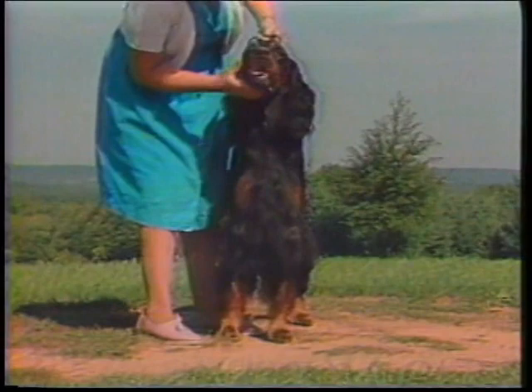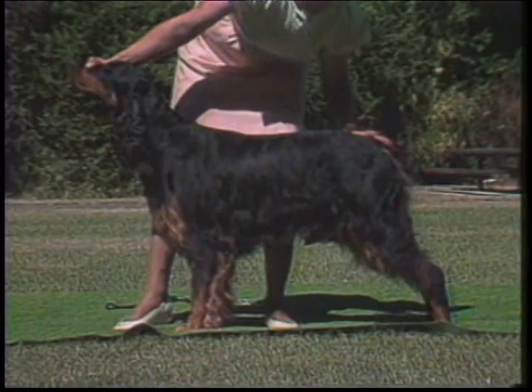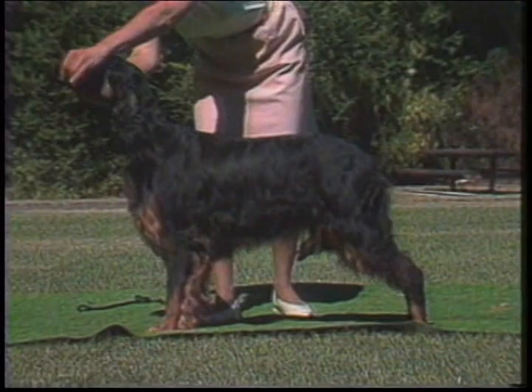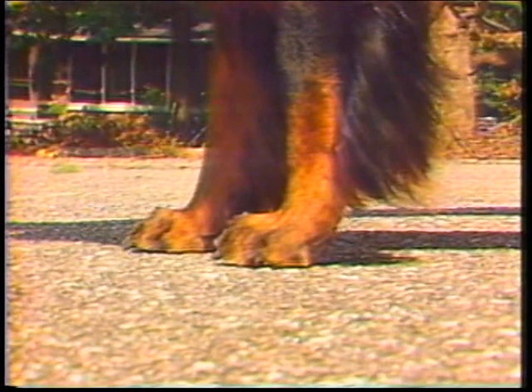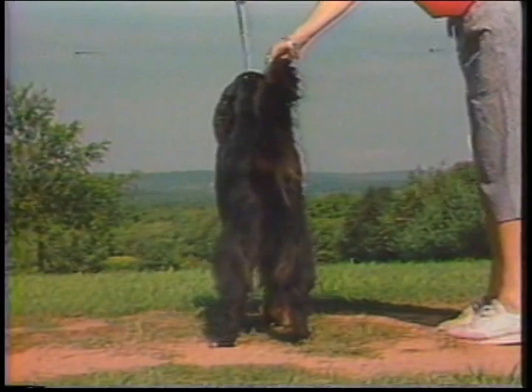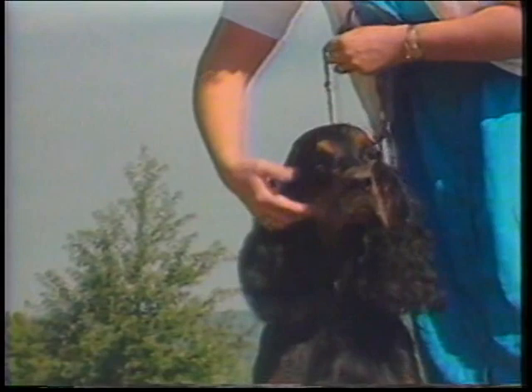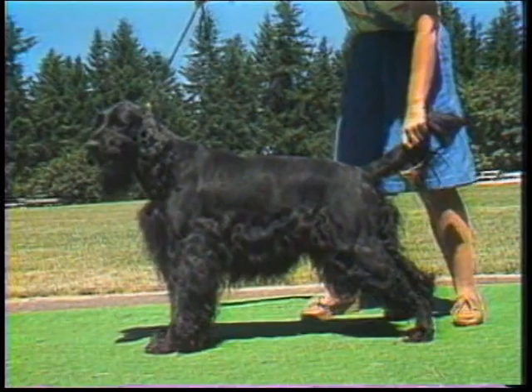Three, on the throat. Four, two large clear spots on the chest. Five, on the inside of the hind legs showing down the front of the stifle and broadening out to the outside of the hind legs from the hock to the toes. It must not completely eliminate the black on the back of the hind legs. Six, on the forelegs from the carpus or a little above downward to the toes. Seven, around the vent. Although not as readily visible, this is entirely acceptable. Eight, a white spot on the chest is allowed, but the smaller the better. Predominantly tan, red or buff dogs which do not have the typical pattern of markings of a Gordon Setter are ineligible for showing and undesirable for breeding. Although not a disqualifying fault, predominantly black Gordons who lack sufficient tan markings are incorrect.